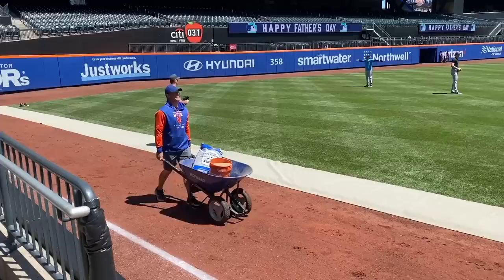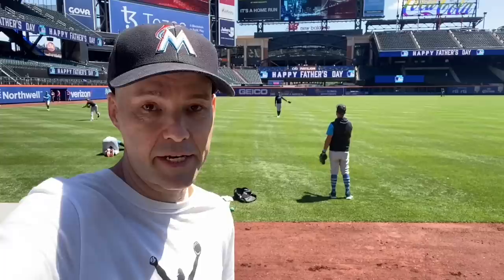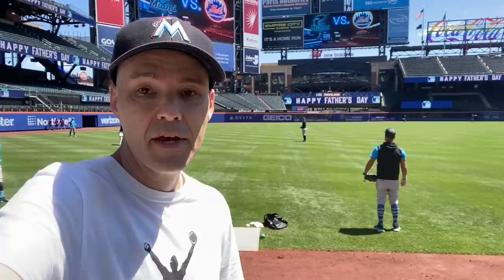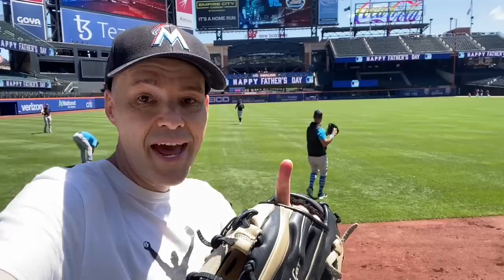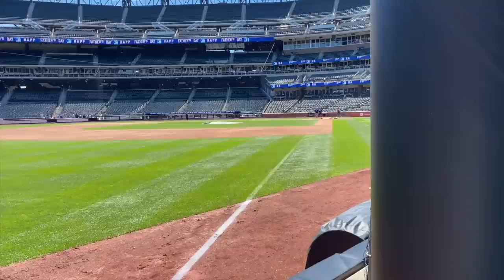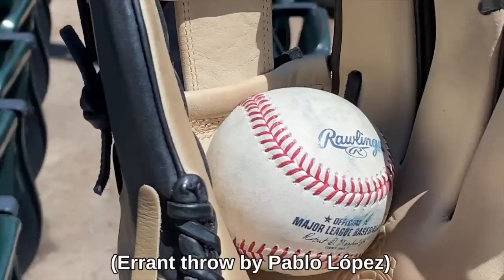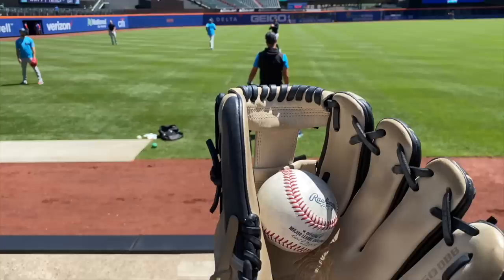Both the Mets and the Marlins have some players out on the field throwing right now, and I decided to head down to the left field foul line because it's usually easier to get baseballs from the visiting team. Got the Marlins cap on and I have to pay attention because the protective netting ends right there, so this area is exposed. That dude right there is Pablo Lopez — very talented. And just for the record, you can see on the infield: no batting cage, no screens, a whole lot of nothing. And wow, that just flew into the seats — I'll take it!